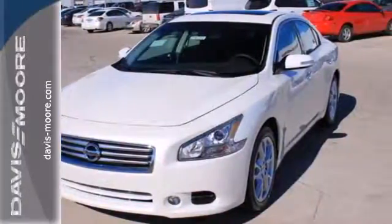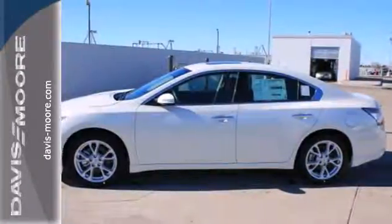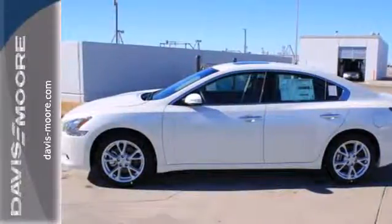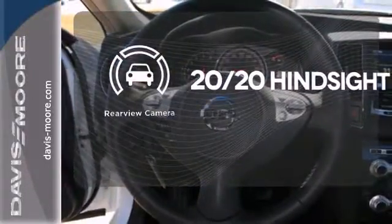Yet it doesn't hold back on the exhilaration factor with the unrelenting power of its V6 engine and continuously variable transmission. See objects previously out of sight with a rear view camera.